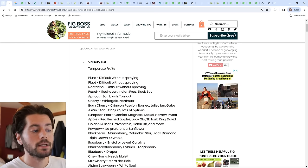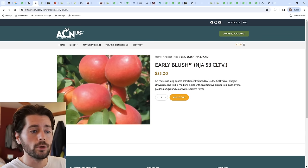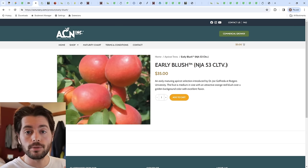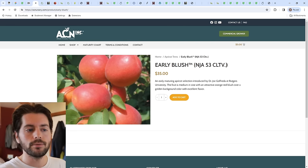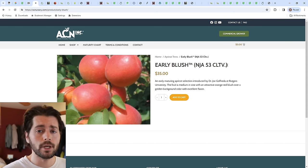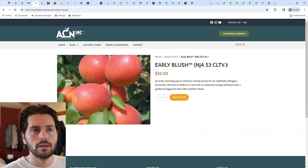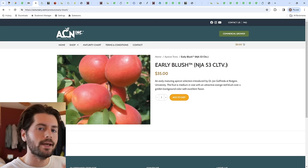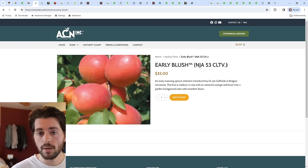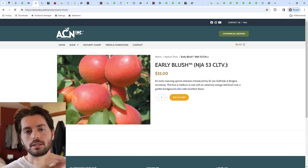Now we move on to apricots. The two varieties I recommend are Early Blush and Tomcat, but there's a big difference between the two. Early Blush is by far the superior apricot in terms of flavor. Tomcat is reliable, productive, and disease-resistant — go with that if that's what you want. But Early Blush is a different fruit almost — like they injected a plum into an apricot, similar to a plumcot, with the juiciness of a plum inserted into an apricot. When you bite into an Early Blush apricot, it explodes with juice and drips down your chin.